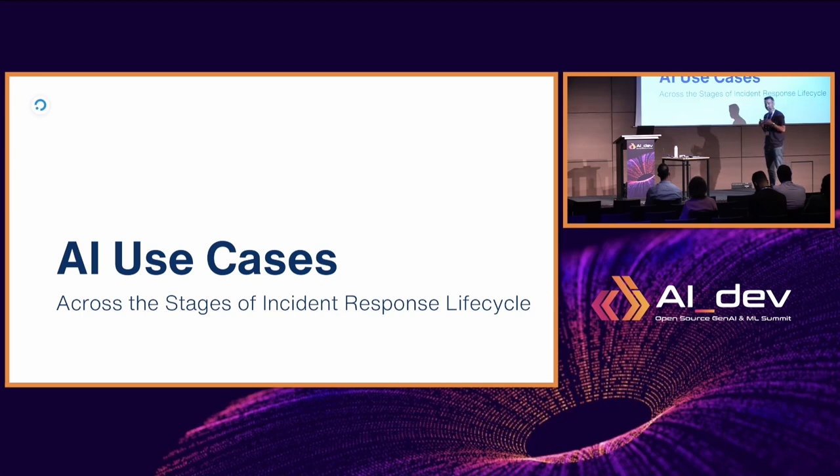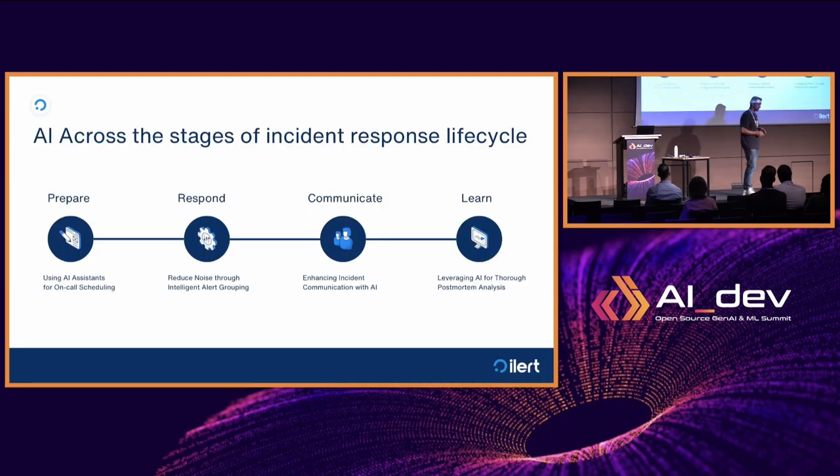When we talk about incident management — and in particular incident response — we like to look at it across four different stages. The first is preparing for incidents: setting up the right protocols, organizing on-call, and deciding what to do if a primary responder doesn't respond to an urgent alert. The second stage is the actual response — it's 3am and something needs immediate human attention. You get alerted, start a dedicated war room channel, and mobilize additional responders.